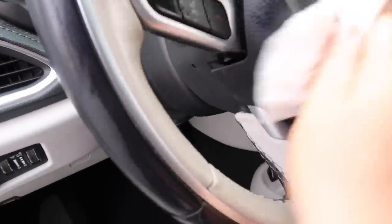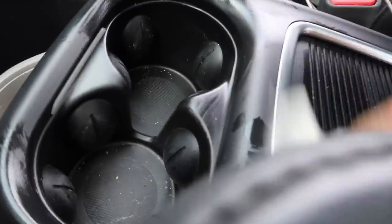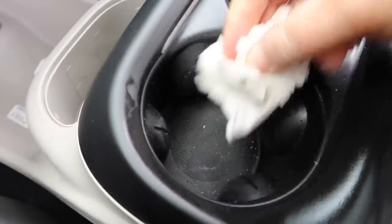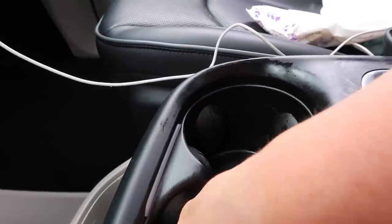I also used the wipes to wipe down the steering wheel and help disinfect it. Then I wiped out the cup holders and all the pieces inside. We took out those plastic inserts you can see right there and cleaned those out as well. I don't know how this stuff gets so dirty, but it does.